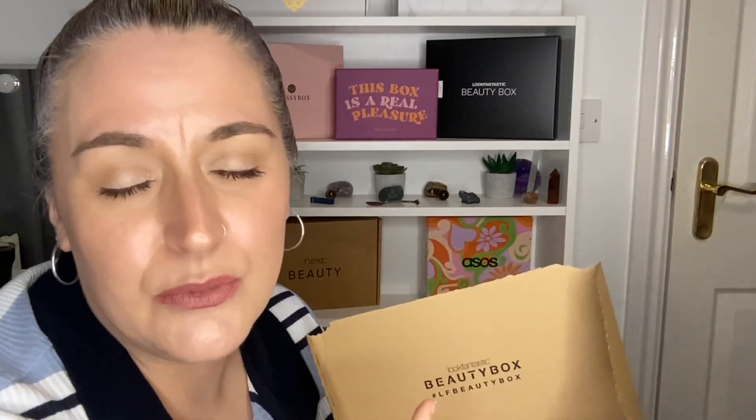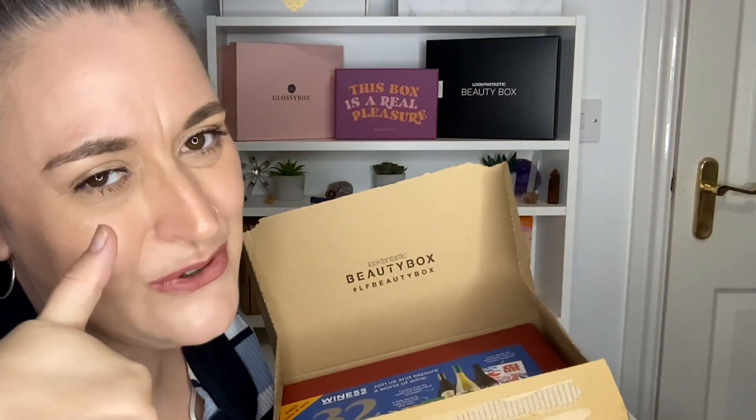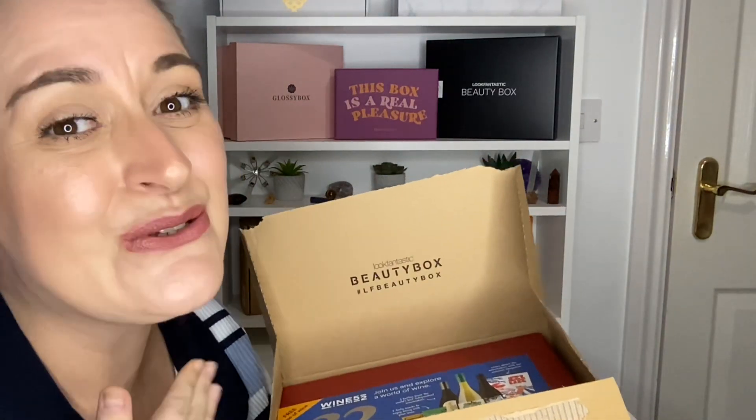If you have not already hit that subscribe button, come on over and join my YouTube family — I would love to have you. Hit that notification bell as well so you know whenever I upload videos, and if you like this video please smash that thumbs up button — it helps my channel out so much.